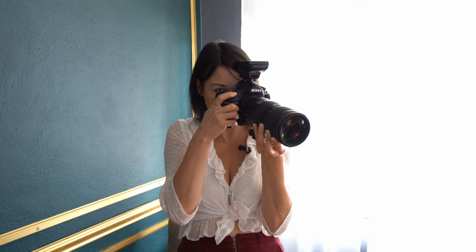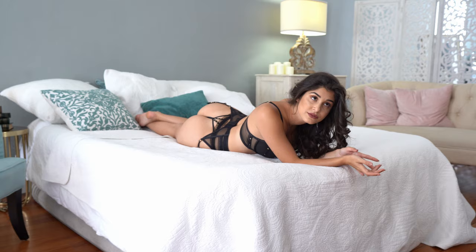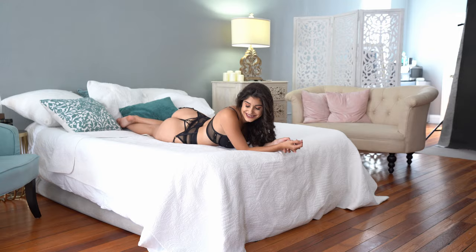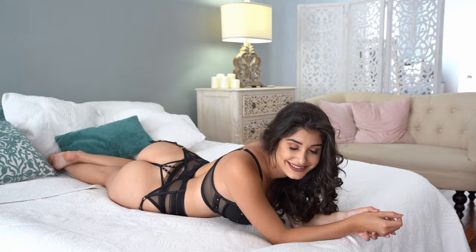I want to do a close-up shot right there. Now tilt your face towards me more — drop your face to this side. And tilt your hand. I like that — perfect. And now look down and give me a big smile, like you're giggling. Perfect — love it. It looks so beautiful. Gorgeous — I love it.